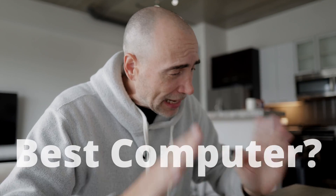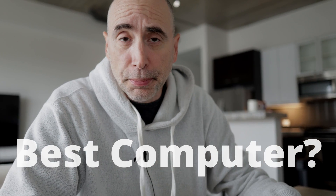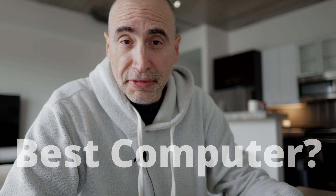Hey guys, how you doing? A question I get asked all the time: what is the best computer for software development? I've used them all — Linux, Windows, Mac. I even tried Chromebook once, but never used it for writing code.